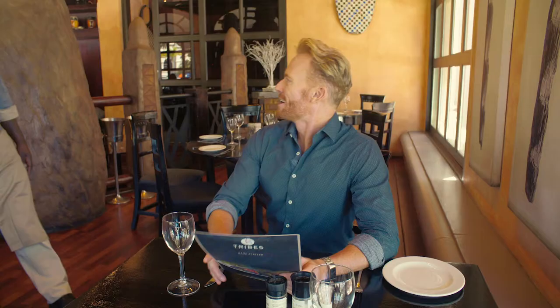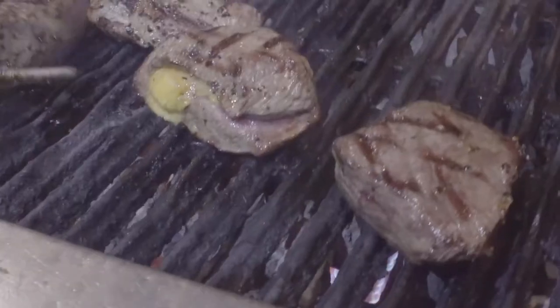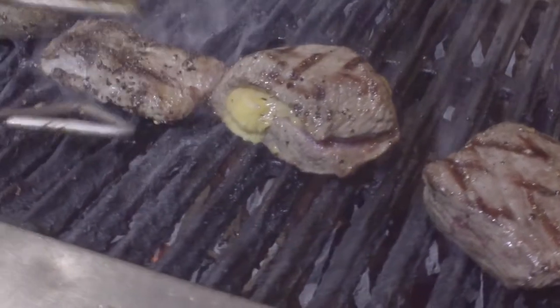This is Maxwell. He's been working at Tribes for 14 years and is the perfect man to show me through the menu. Good afternoon, Maxwell. He'd like to recommend the game platter, which consists of four medallions: kudu, warthog, impala and ostrich fillets — about 100 grams of each medallion.